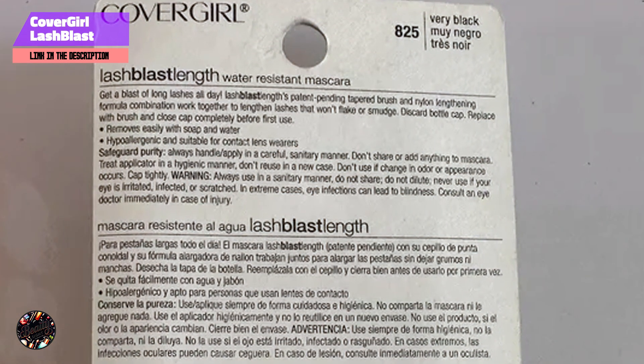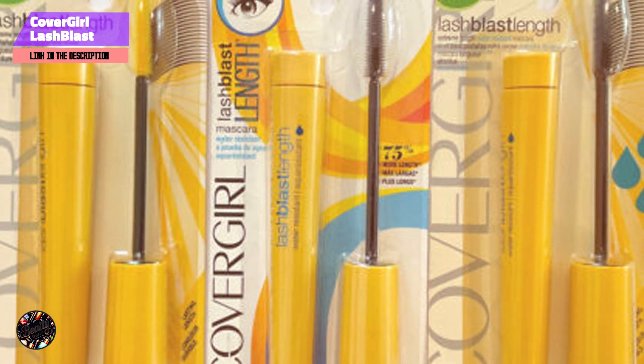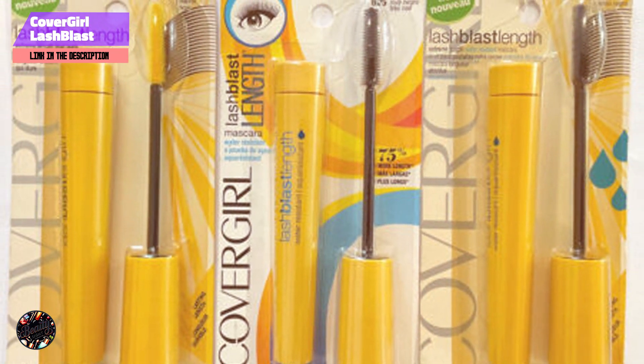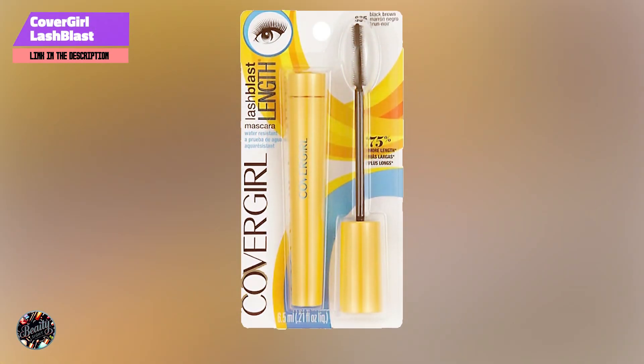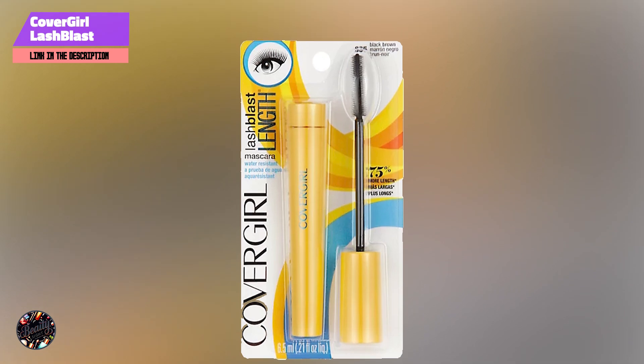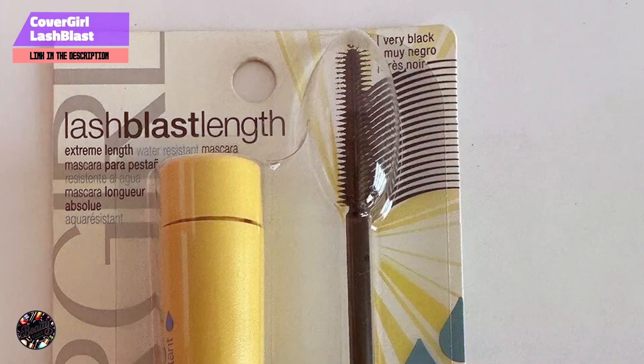Known for its long-lasting effects, the Lash Blast Length Mascara maintains its lengthening properties throughout the day. It resists moisture and humidity, ensuring your lashes stay elongated and defined. Removal is straightforward with a gentle makeup remover, making it a convenient choice for daily use.